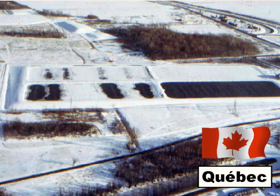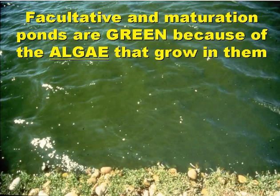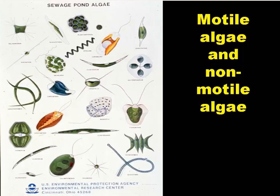If you think ponds only work well in hot climates, then think again. This slide shows a pond system in Quebec in winter. Facultative and maturation ponds are usually a deep green colour, and if they are not, then something is likely to be wrong. The green colour is due to the profuse growth of microalgae in the pond. Engineers need to know a little about these microalgae, as they are the workhorses of facultative and maturation ponds.